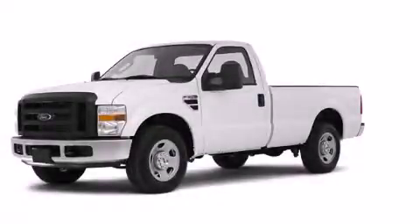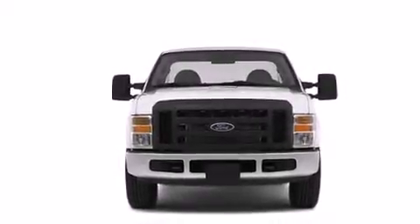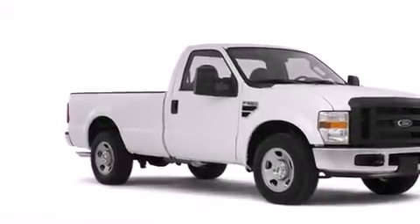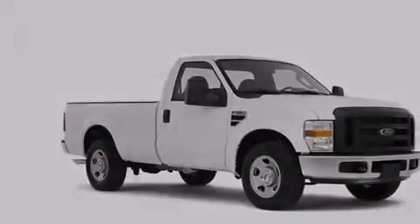This is a 2008 Ford F-Series. It has the power to move what you need and the look, too. It features a 5.4-liter, eight-cylinder engine, an automatic transmission, and the added safety and control of four-wheel drive.